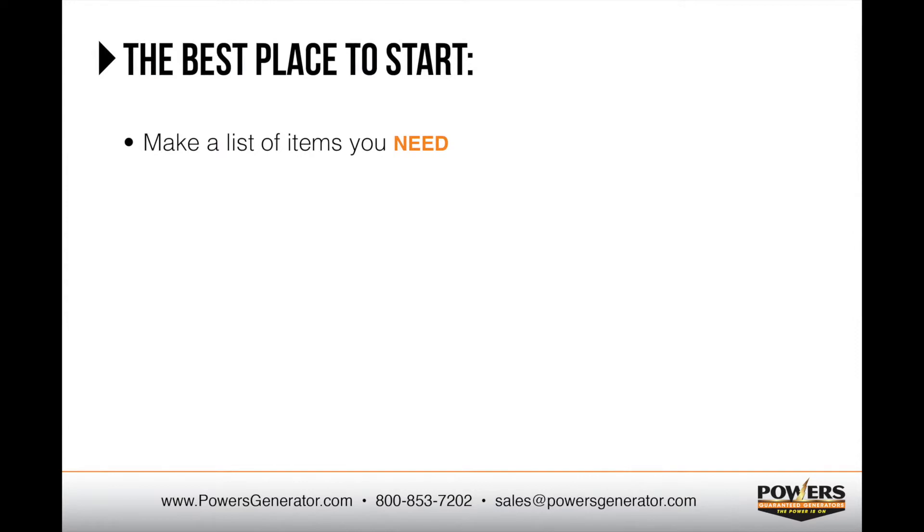The best place to start is to make a list of items that you absolutely need to support on the generator to protect your health and your property. These are your essential needs. Next, prioritize your wants — items that would be nice to include if your budget allows. Supporting some of these items may require a larger generator and/or load management features, so it's up to you if you want to make that additional investment.